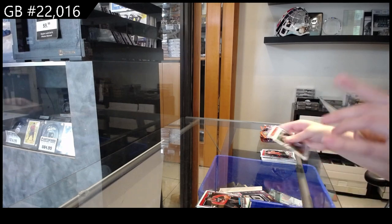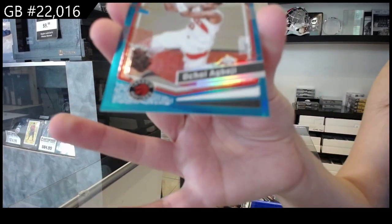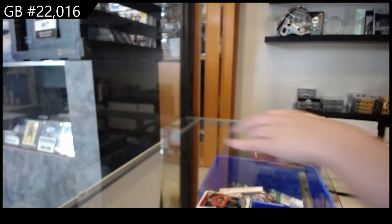We have a blue numbered 249 of Ochai Ajbaje — I'm so sorry for Toronto — Ajbaje. Please forgive me.